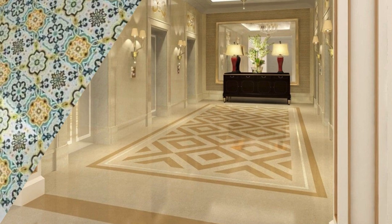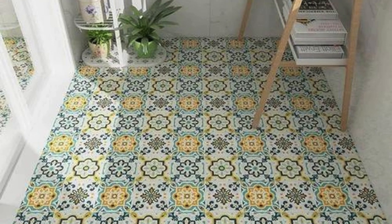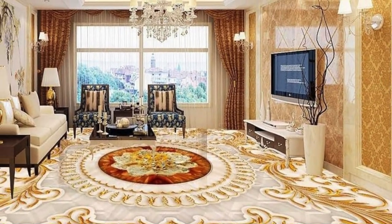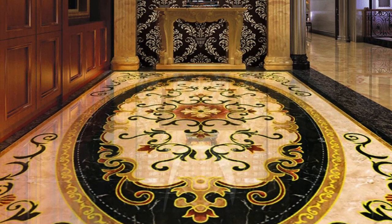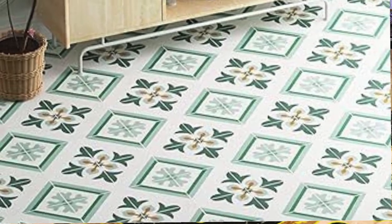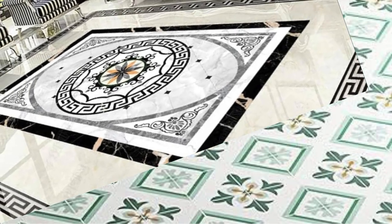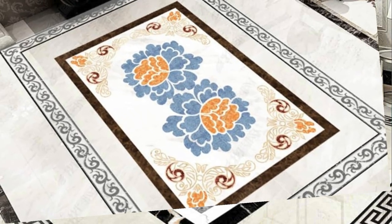In conclusion, vinyl floor design transcends mere aesthetics, encompassing a holistic approach that integrates style, functionality, and comfort. From the meticulous replication of natural materials to the innovative layout possibilities and sustainable choices, vinyl flooring emerges as a versatile and compelling option for those seeking to curate distinctive and inviting interiors. As a testament to its enduring popularity, vinyl flooring continues to redefine the boundaries of design, embodying a harmonious blend of practicality and artistic expression in the realm of interior spaces.